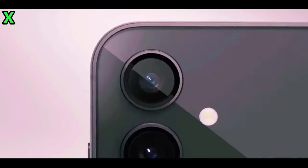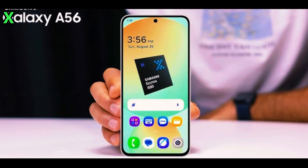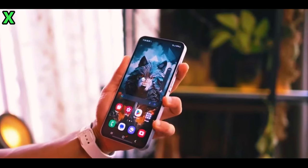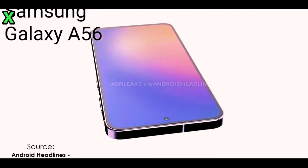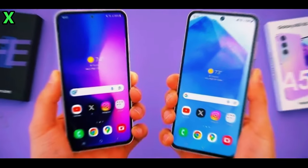Hey everyone, welcome back to the channel. If you're considering buying a new phone, you might want to hold off for just a bit. Samsung is gearing up to launch an impressive device that could change the game — the Galaxy A56 5G. This phone is rumored to come with features that even the flagship Galaxy S series doesn't have.